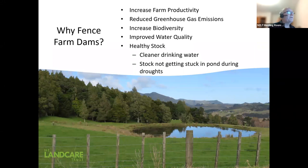Farm dams — why do we fence them? By fencing them and reticulating water — taking pond water and sending it to a trough — you protect the water and increase farm productivity. It's cleaner water for your animals, so better health and better weight gains. In the long run, it does pay off to fence off those farm ponds and enhance them.